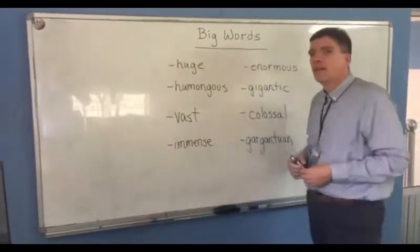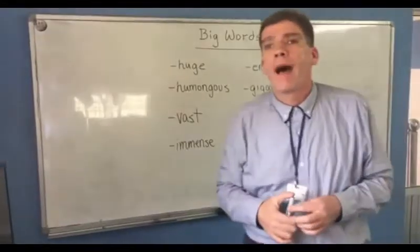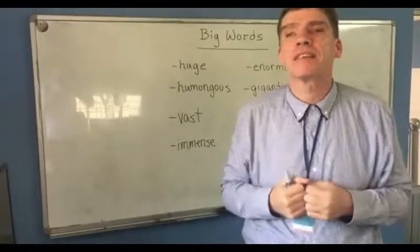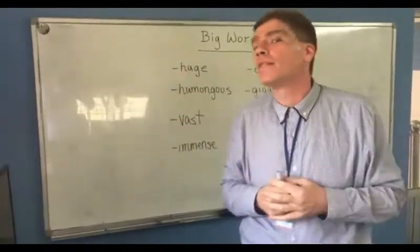Immense. I think your birthday party is going to be immense. It's a way of saying it's a big event.